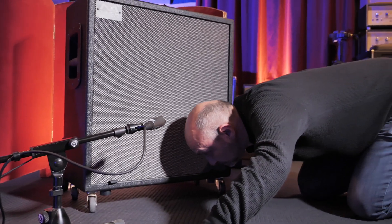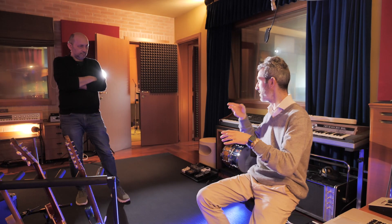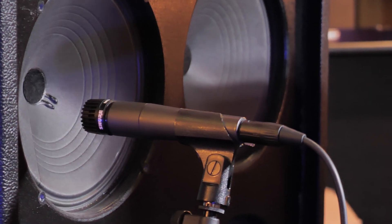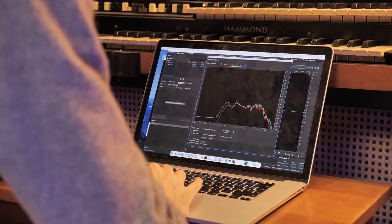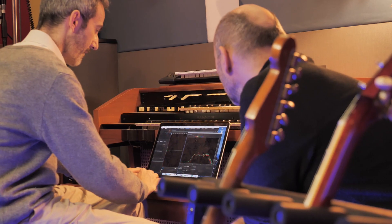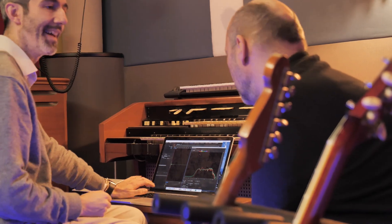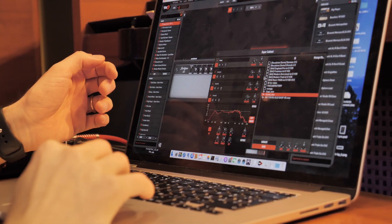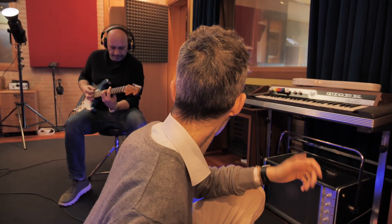We know how the speakers are supposed to sound, and we wanted to fine-tune the process in order to be absolutely certain that the final IR you load in your system will give you the most real, natural playing experience — as if you were playing an original physical speaker. So this is not just an IR; this is the digital version of a physical speaker.